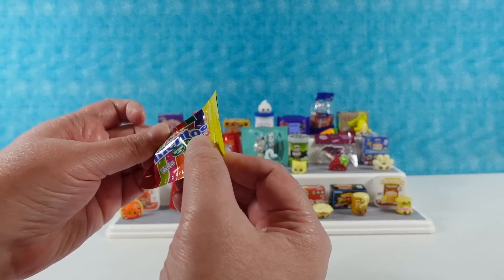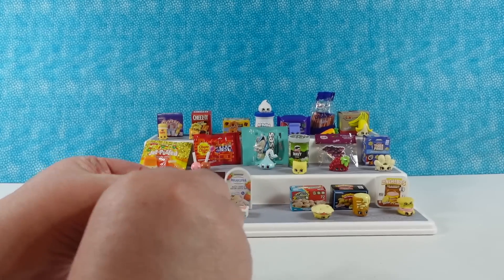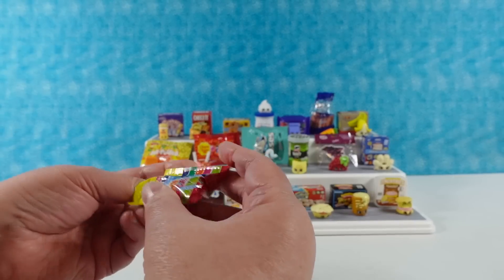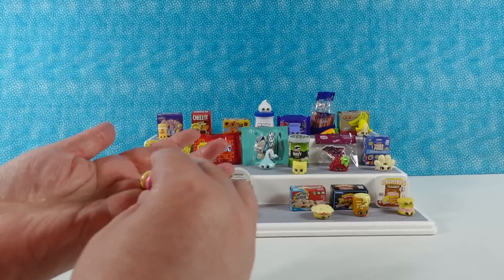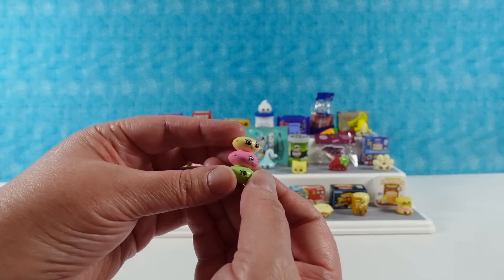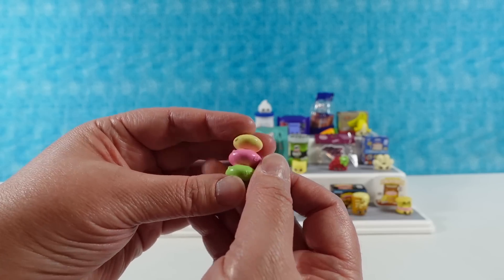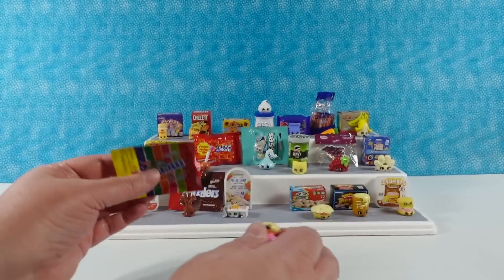And then we have rainbow Mentos. That one's going to be a cute one. Oh my goodness, look at how cute — it's a little stack of Mentos. That's Rainbow Stack. I like Rainbow Stack. This one looks very Easter-y to me.